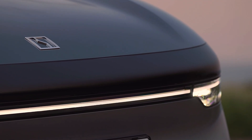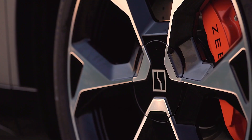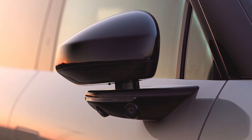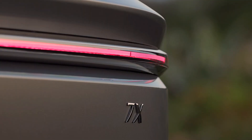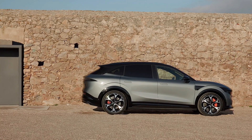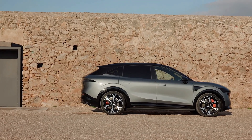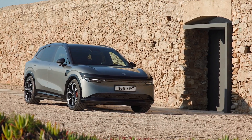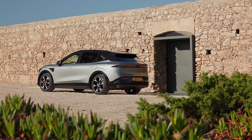The premium and long-range variants are equipped with a single rear-mounted electric motor, producing 310 kilowatts and 440 newton meters of torque. These models offer a spirited yet efficient drive with estimated ranges of up to 480 kilometers for the premium and 615 kilometers for the long range.